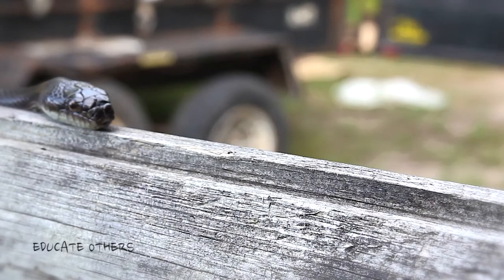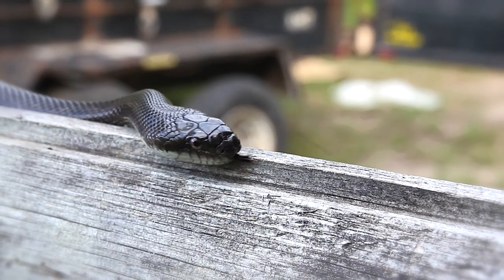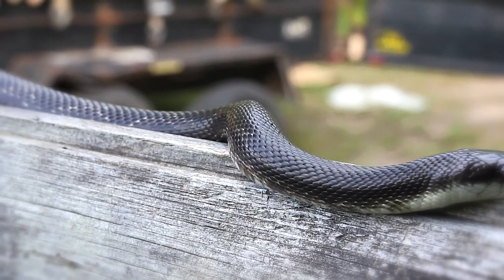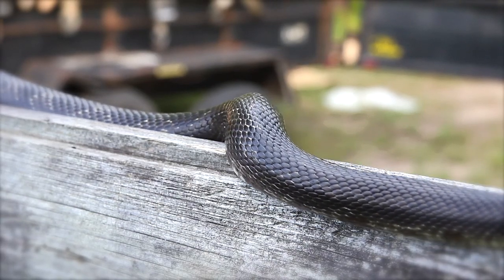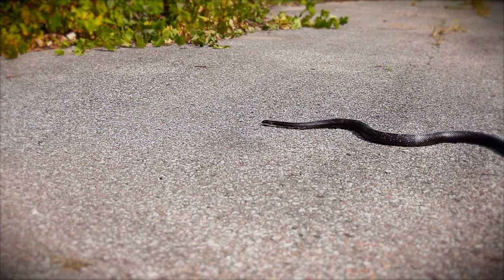The key to any species' survival is education, and a great way to help the grey rat snake is to educate others about them. These snakes are so often killed simply due to ignorance. Explain to people that no snake should be killed out of fear. Tell others how grey rat snakes are completely harmless to people, and emphasize how slaughtering them is ultimately bad for people and agriculture because they help keep rodent populations in check. Try to get involved in grey rat snake conservation by contacting organizations working on the species.